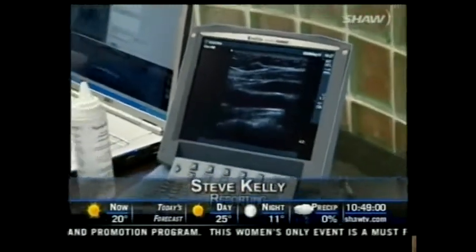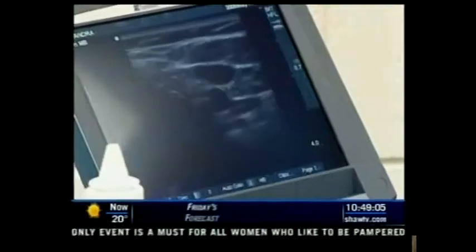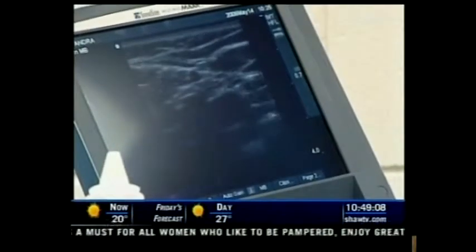Under the premise that prevention is often better than cure, this Calgary-based wellness centre is using ultrasound technology to open a window on the cardiovascular system.